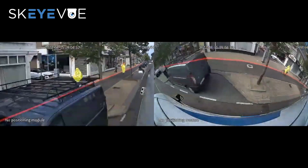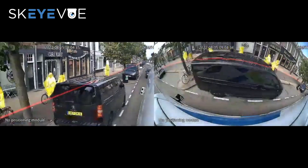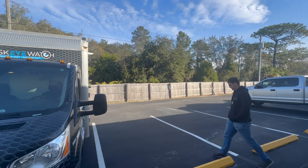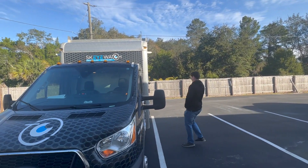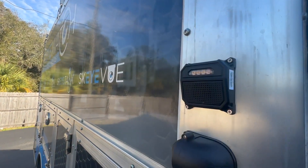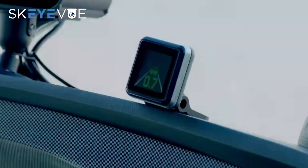These cameras are more than just wide lenses — they're AI-ready, designed to detect pedestrians and cyclists. When someone is nearby, the system instantly alerts the driver and nearby pedestrians with auditory warning alarms and flashing lights.